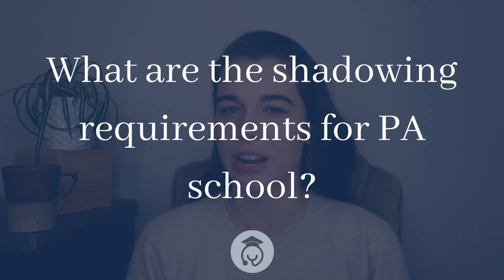So what are the shadowing requirements for PA school? While each physician assistant program is unique, most of them recommend or even require students to have a certain number of shadowing hours. This is to ensure that you understand what kind of work and lifestyle you are committing to. Observing a day in the life of a physician assistant can help you decide if PA school is right for you. You want to be able to explain why becoming a physician assistant is the right path for you instead of, say, doctor or nurse.